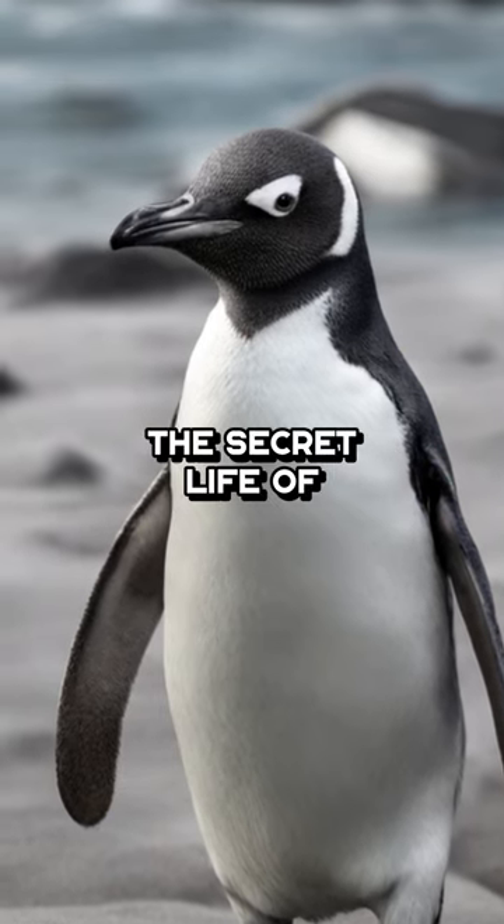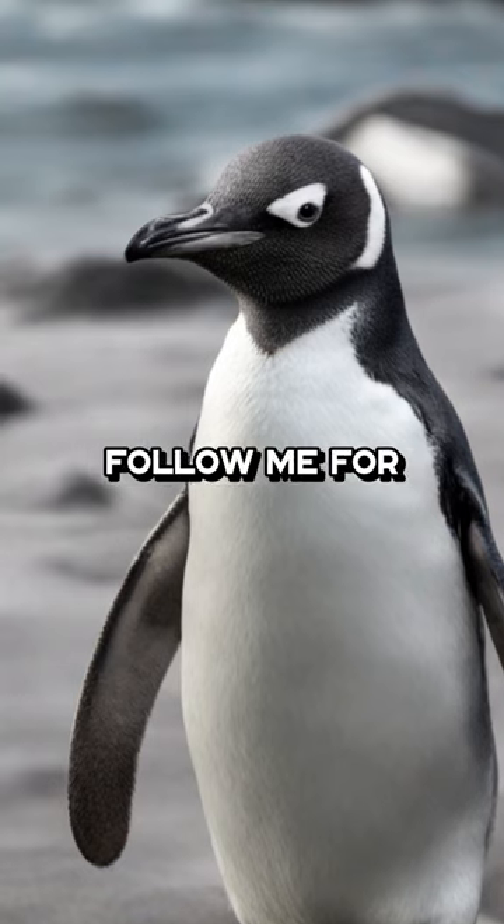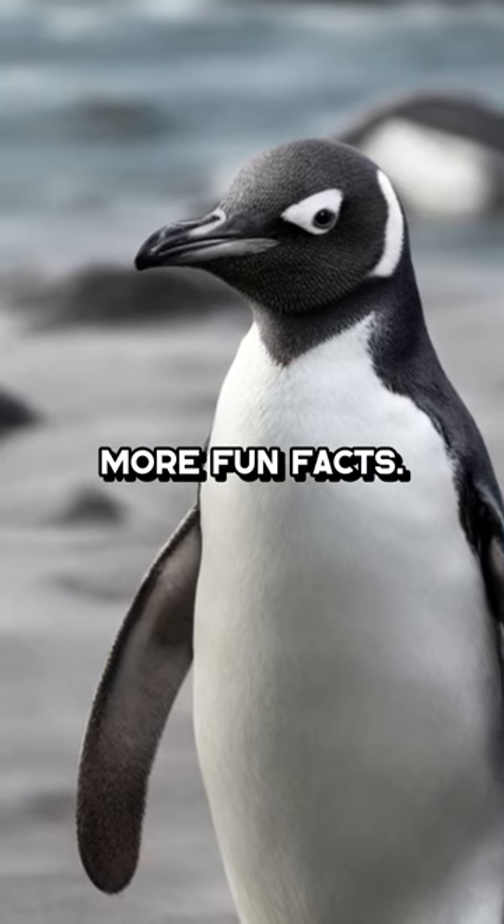Who knew the secret life of penguin legs could be so intriguing? Follow me for more fun facts.